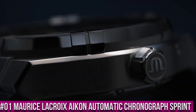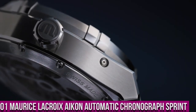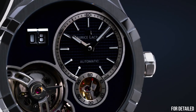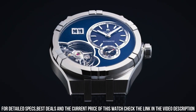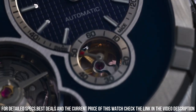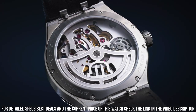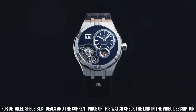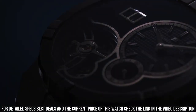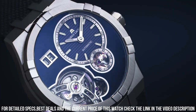Number 1: Maurice LaCroix Icon Automatic Chronograph Sprint. Blue Leather Strap, Stainless Steel Case, Silver Dial, Automatic Movement. Case Diameter: 44mm, Case Thickness: 15mm. Water Resistant to 200m. Display Type: Analog. Clasp: Deployment. Band Material: Leather, Blue. Special Features: Chronograph, Date. Item Weight: 1.1 lbs. Movement: Automatic. Water Resistant Depth: 200m.